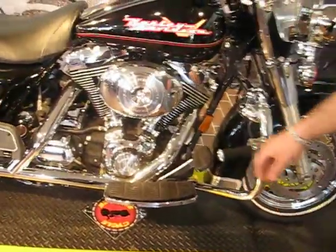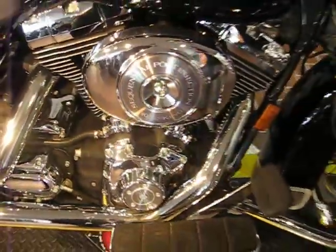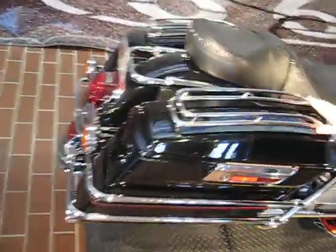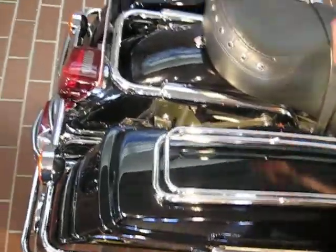This is the 96 cubic inch with the five-speed transmission. It's a standard Road King, which means it comes with the painted hard bags. The previous owner also put these nice racks where you can put your bedroll and your leather jacket and tie it up, and it gives you more storage space.